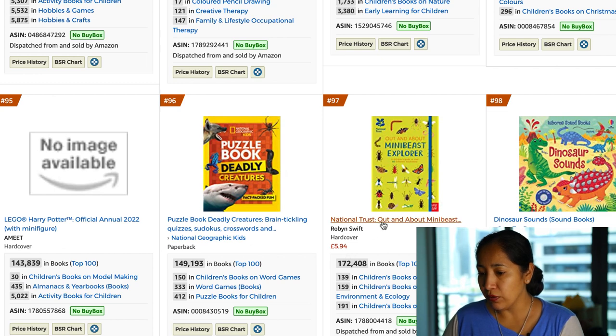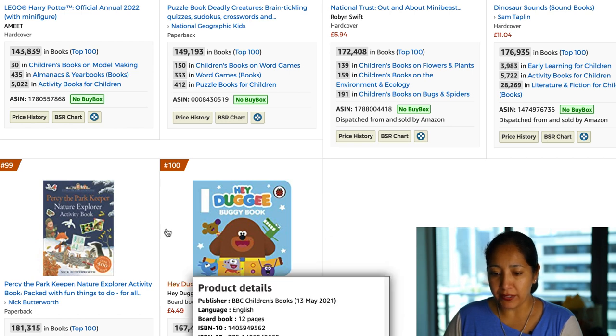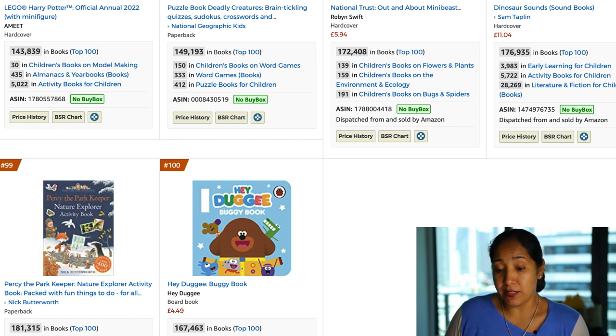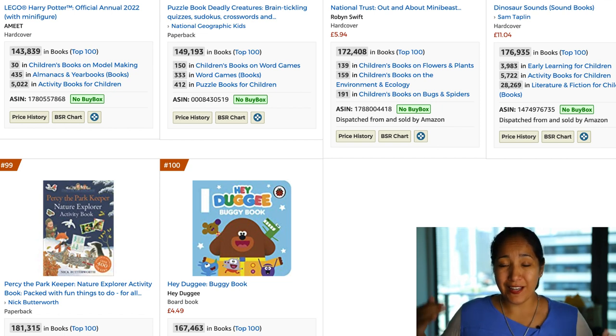Mini Beast Explorer, Dinosaur Sounds, and 'Percy the Park Keeper Nature Explorer Activity Book — Packed with Fun Things to Do.' This puts them inside an activity explorer scenario, allowing the book to do many things: activities, finding animals. Another theme book, very similar to the rest of what we're finding in the UK. Hopefully these ideas spark inspiration for your ideas in the USA. One major takeaway: things that sell in the US are also selling in the UK, so I imagine vice versa they'll work as well. Let me know your questions and comments below — I always personally answer them, and I'll see you next time.